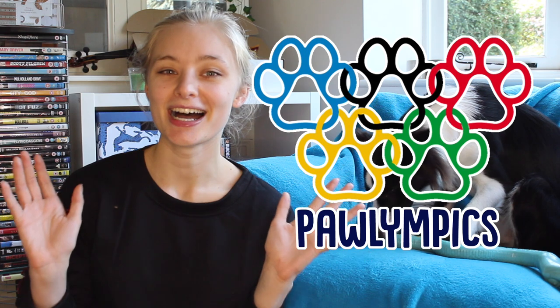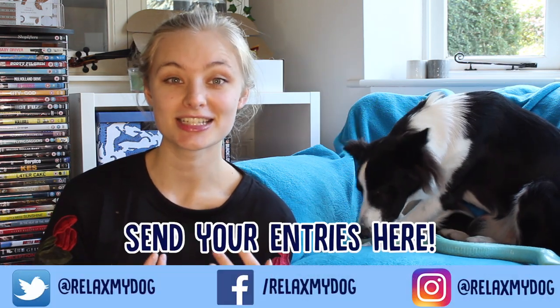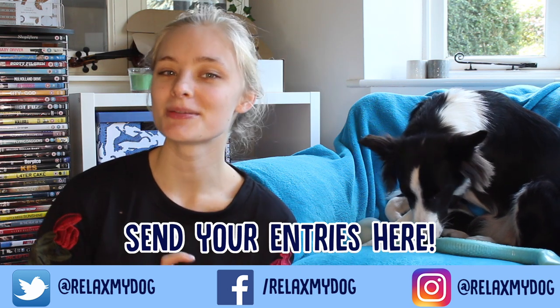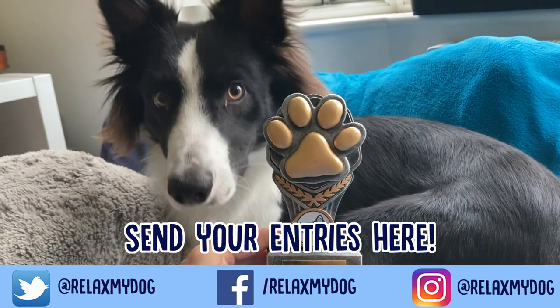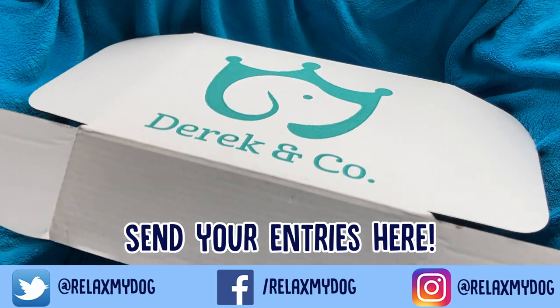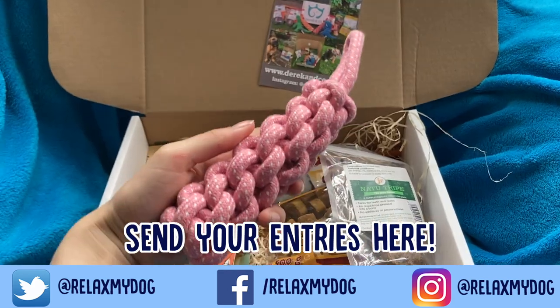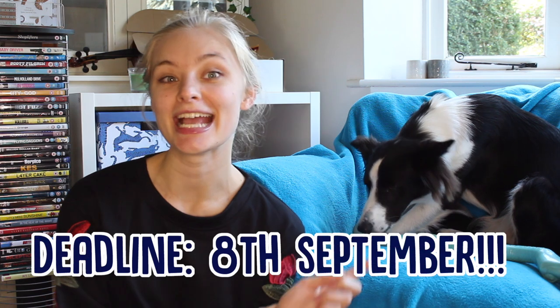But before we begin, we want to remind you guys about the Pawlympics, which is the competition that we are running on the Relax My Dog channel. All you have to do is send a video of your dog doing their best trick to one of our socials and you could be the lucky winner. The lucky winner gets a very special Relax My Dog trophy, and also a super cool Derek & Co. doggy hamper full of treats for your dog. They are such good prizes, so definitely get yourselves entered. The deadline for submitting entries is the 8th of September.